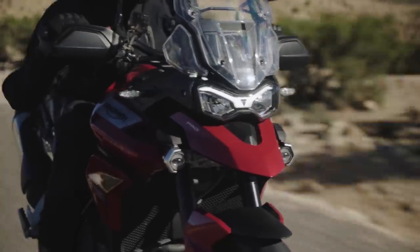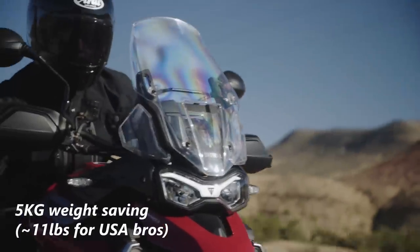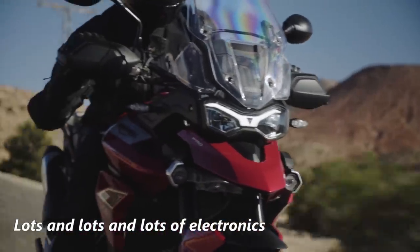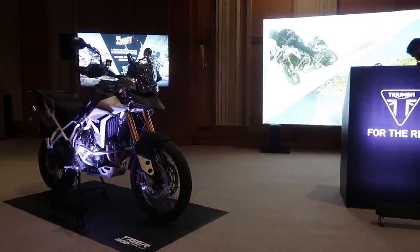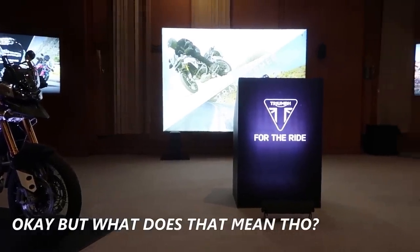Other changes include an all-new frame that's lighter and designed to be modular, yielding an 11-pound weight savings over the outgoing model, and a new suite of electronics that are pretty all-encompassing, if a bit cumbersome and awkward when you're actually trying to ride the thing. In typical motorcycle industry fashion, they've designed a bike that's lighter, torquier, and boasts fancier electronics than the outgoing model. But what does that really mean?